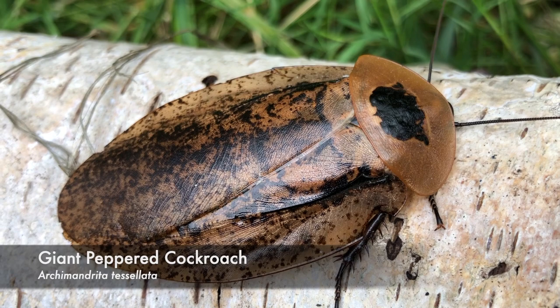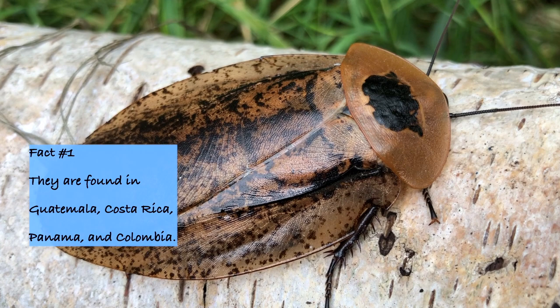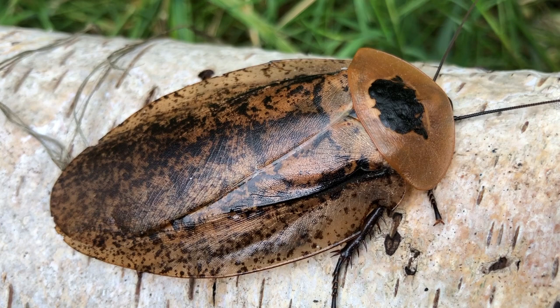The giant peppered cockroach, also known as the peppered roach, is native to Guatemala, Costa Rica, Panama, and Colombia. They live along the forest floor, which can get quite humid.